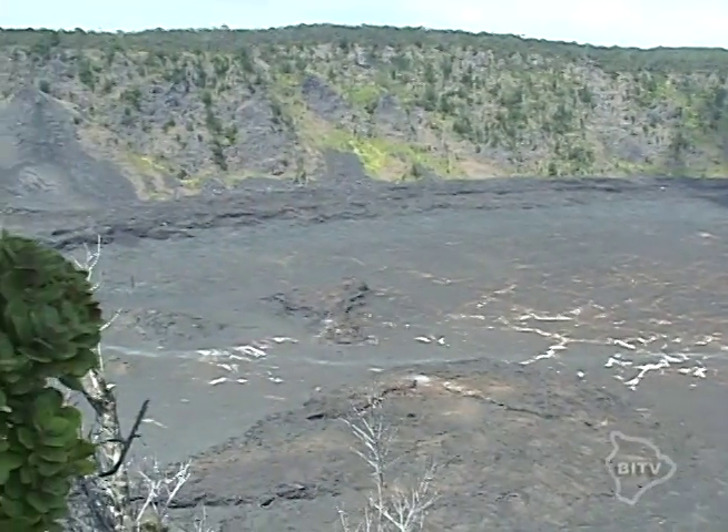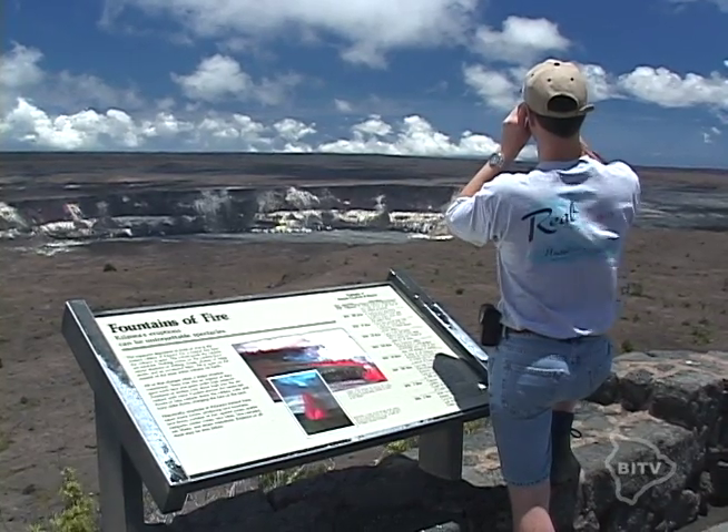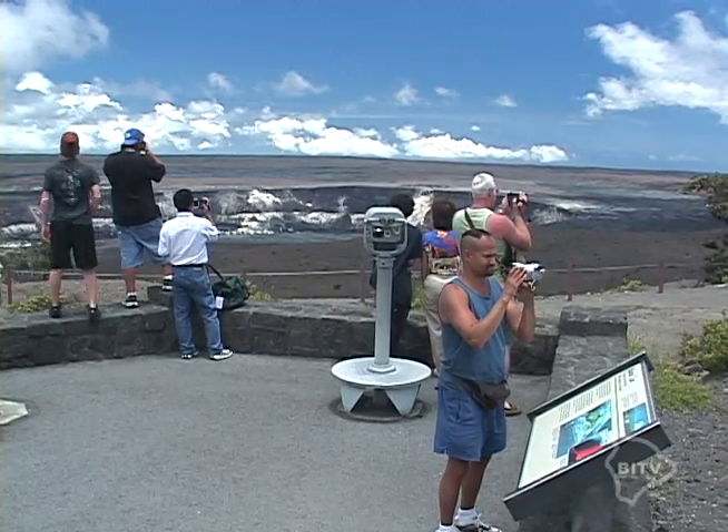Today, the park is quiet, but signs of what was — and maybe what is still to come — remain visible at Hawaii Volcanoes National Park.